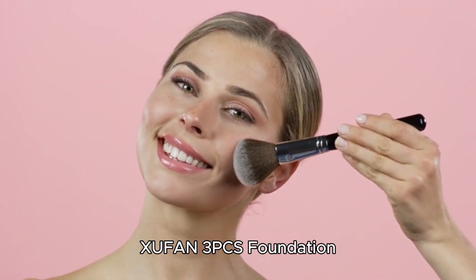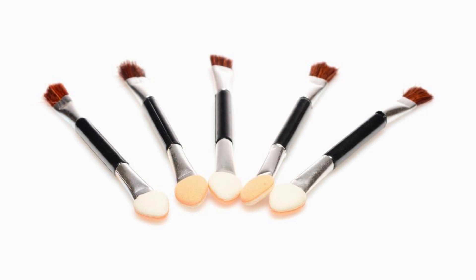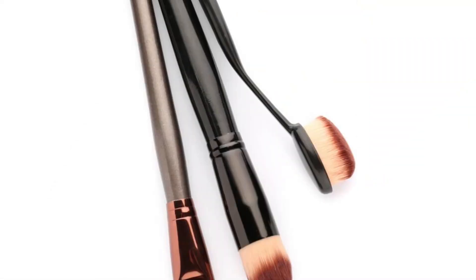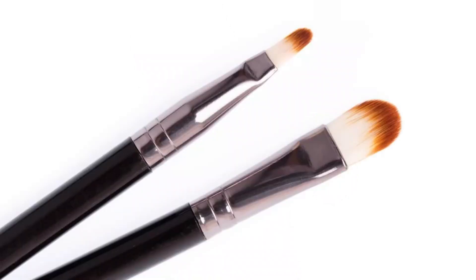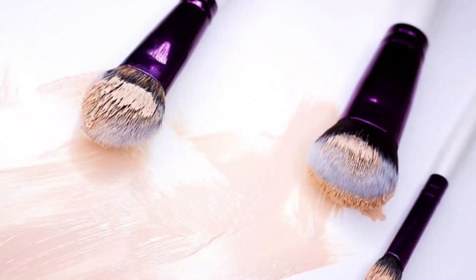Number 4: Zufon 3PCS Foundation Concealer Brushes. The Zufon 3PCS Foundation Concealer Brushes feature synthetic bristles providing a streak-free and natural coverage that's gentle on the skin. With a three-piece set designed for daily use, these brushes offer versatility and ease of storage and transportation, perfect for makeup enthusiasts on the go. Whether used dry or wet, these brushes excel at creating a flawless foundation, saving you precious makeup time while ensuring impeccable results.